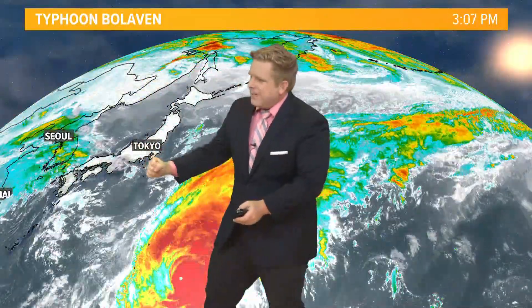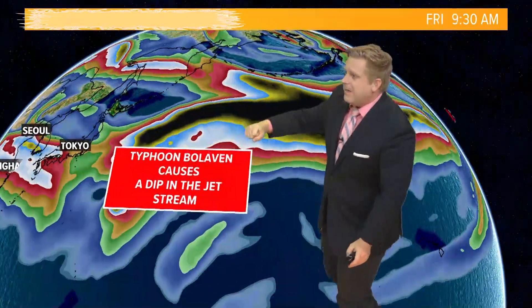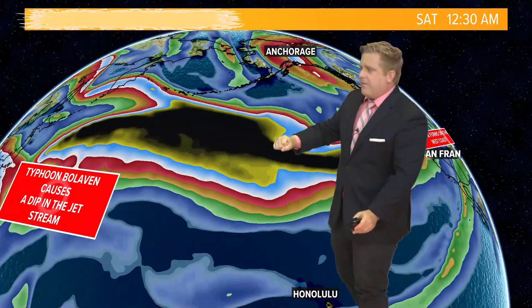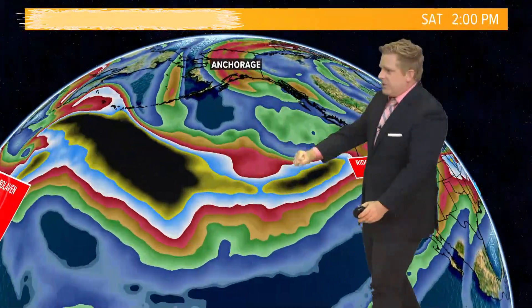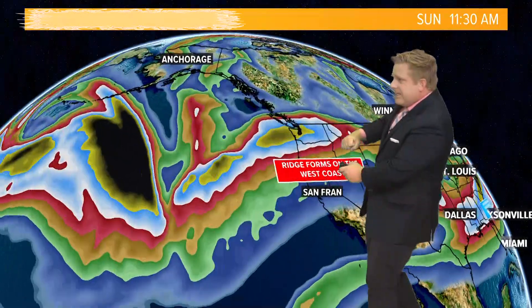As this pulls towards the north, it's actually causing the jet stream to dip down across Japan. That is pulling the jet stream down, causing a ridge just south of the Aleutian Islands — just south of Alaska — and a dip right in there.